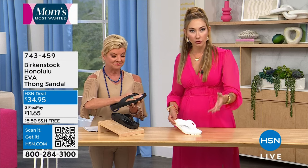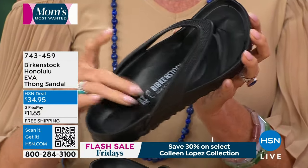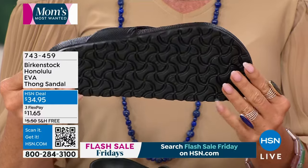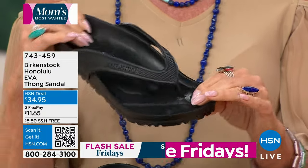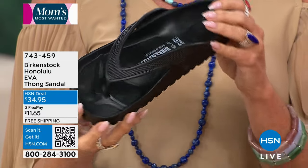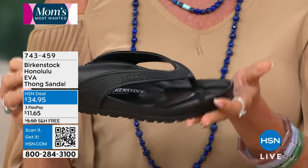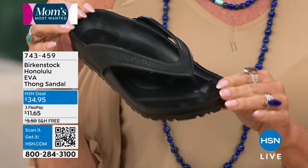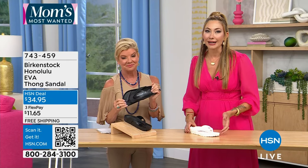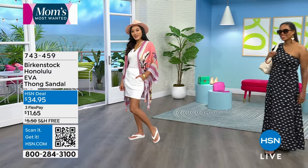The EVA is also waterproof — important because the original footbed can be compromised by water. Going into spring and summer, whether you're on a cruise, at the beach, the pool, or a water-ride theme park, you don't have to worry about the footbed getting compromised. The EVA is also one of the most approachable price points and a great gateway shoe. You'll start to feel the difference of a contoured footbed, and it's featherweight-light — perfect for travel.